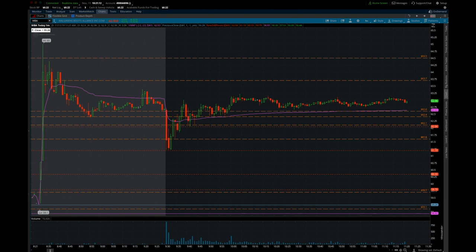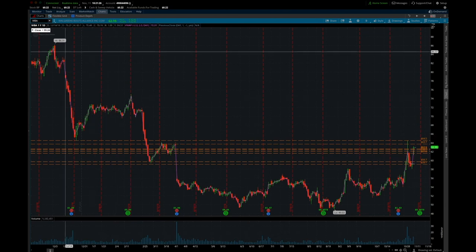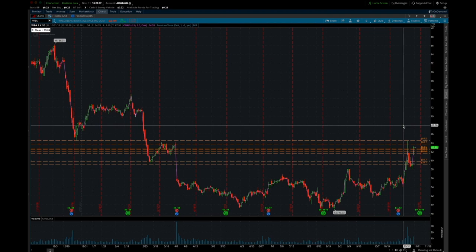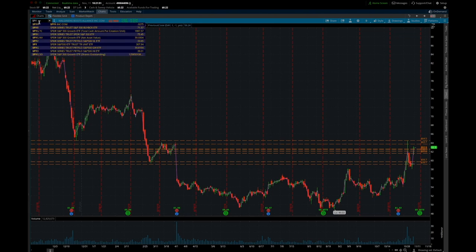This morning watching this setup, this is the first thing that goes through my mind. This is a potential long because if you look at the one-year chart, and if it had the moving averages on here like I usually have on my analysis chart, you would see that this gap up today is a trend reclaim. The reclaim is what has everything on watch for me. I think it's a potential long.